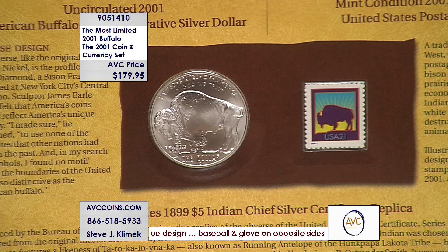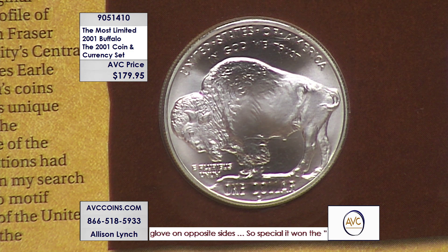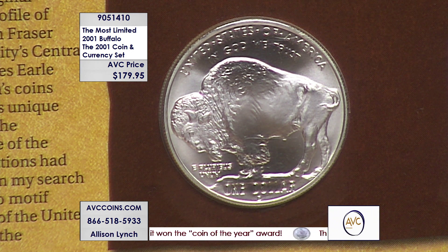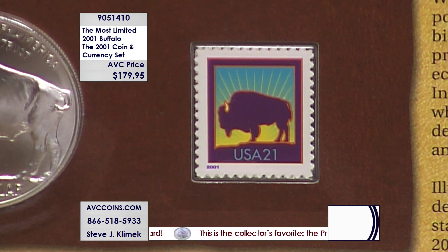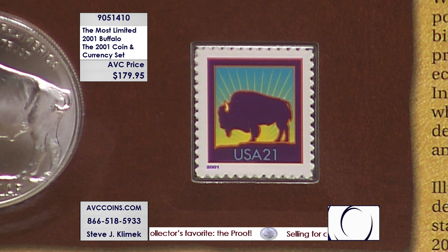And then I was thrilled when I got this, which is called the coin and currency set — a combination of everything Buffalo: post office, Treasury Department. And then this beautiful, the rarest or the lowest mintage of all the Buffaloes — the uncirculated from Denver. Below the D and the O in dollar is the D mint mark. They made only 50,000 of this; it's the rarest of the Buffaloes. I remember that stamp — do you? 2001.